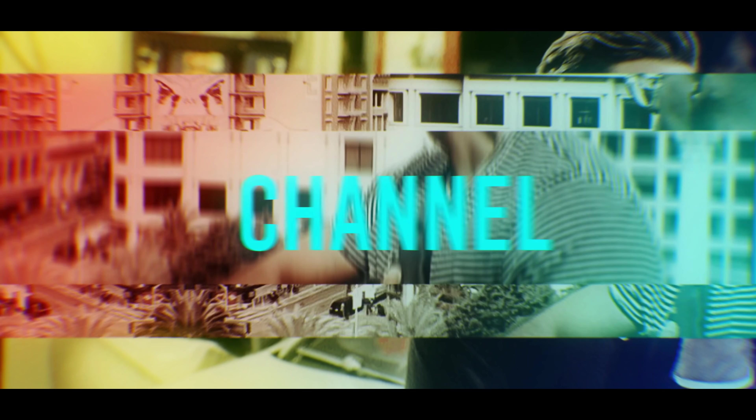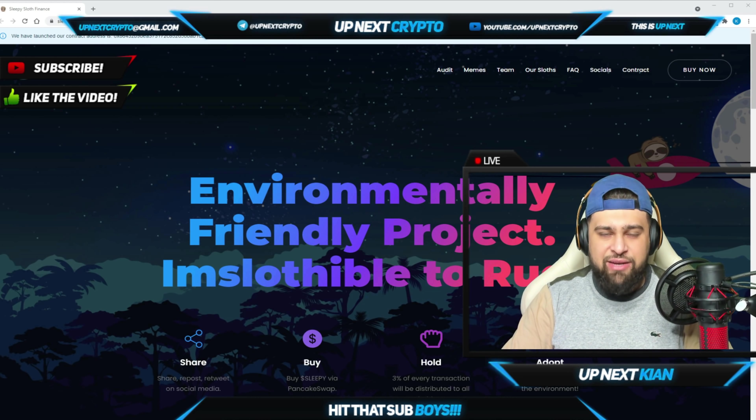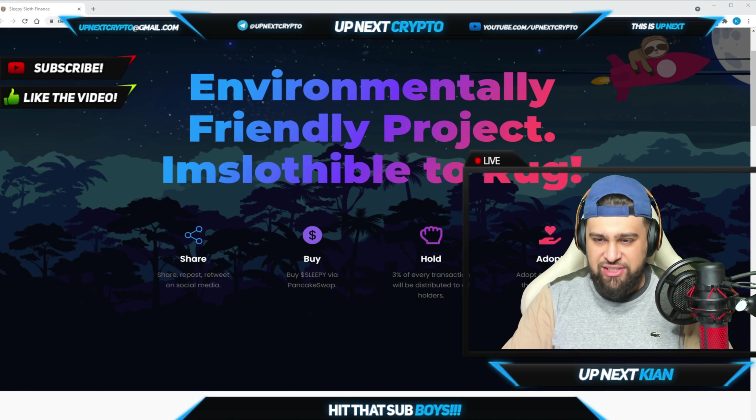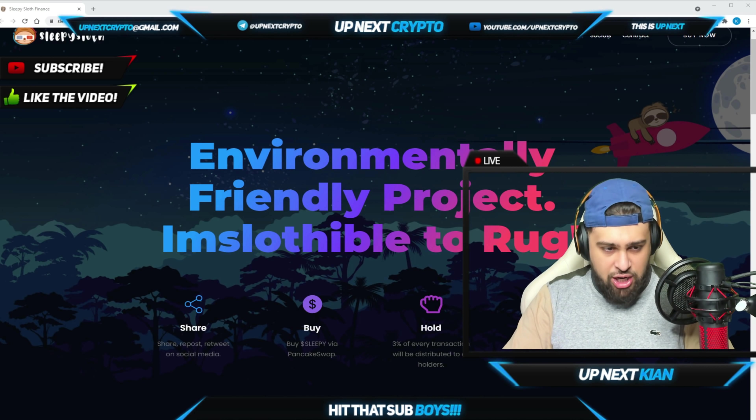We are now live on their site, Sleepy Sloth, and there are so many pros to them. First, let me tell you the mechanism: this is an environmentally friendly project. By just holding, you are able to increase your funds — hodl and earn. Three percent of every transaction will be distributed to all holders, so it's all given back to the holders.